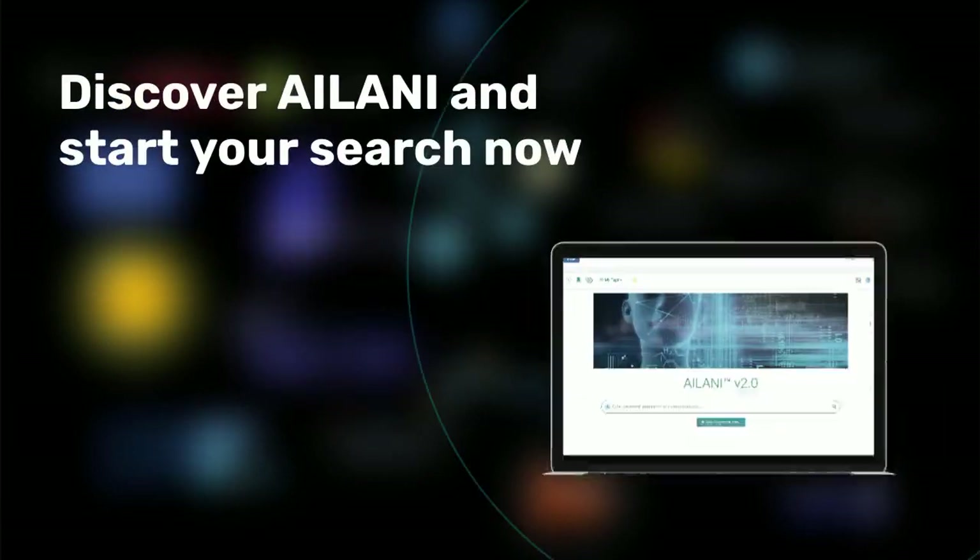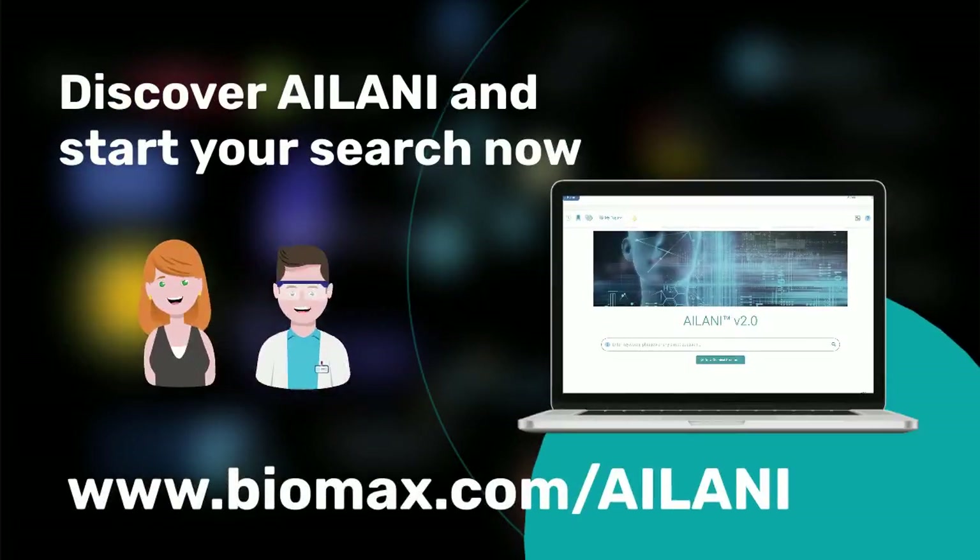Discover how Ailani can assist you in your everyday work. Start your search now.